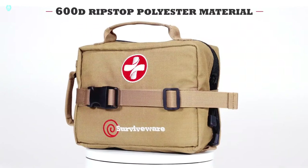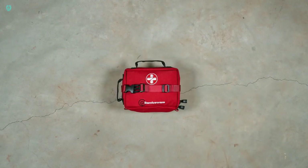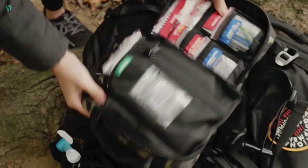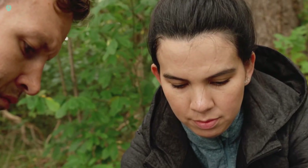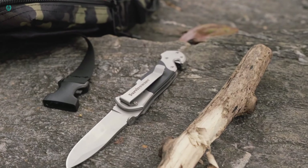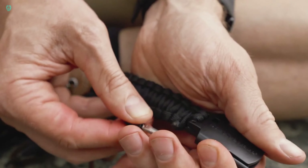Introducing the SurviveWare Survival First Aid Kit. Ever wished for a first aid kit that's more than just bandages and wipes? Well, here it is right on your screen. This kit goes above and beyond by not only covering the basics, but also serving as a survival kit. Packed with essentials like a signal mirror, folding knife, multi-tool, emergency blanket, and more — it's your ultimate outdoor companion.